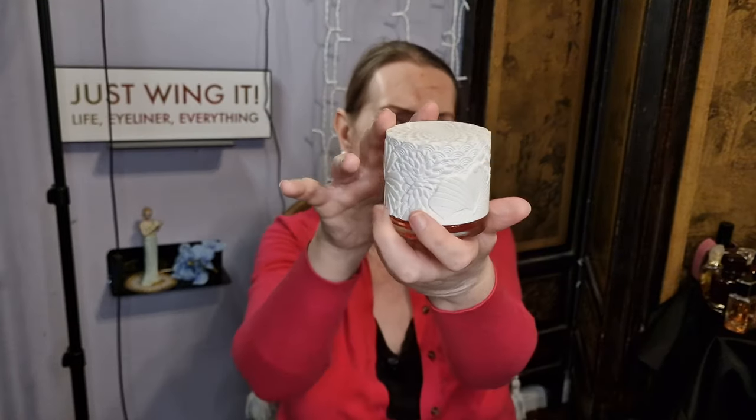The next one is Scarlet — look at the Art Deco bottle this is in. This is a pure, beautiful scent. I'm not going to talk about it because I'm going to dedicate a video to my Cacharel scents.